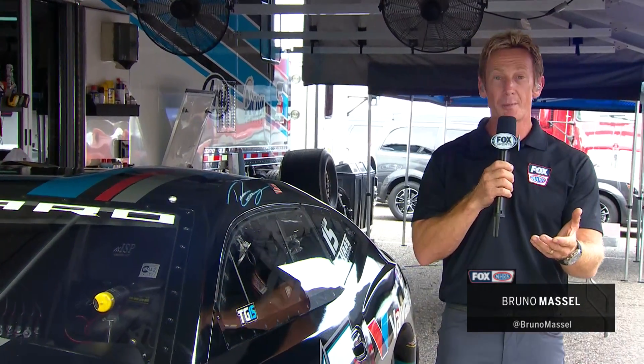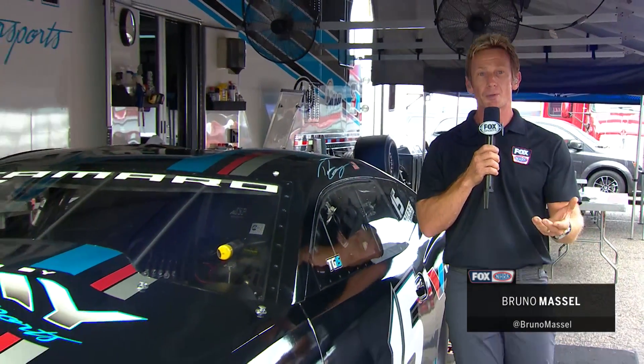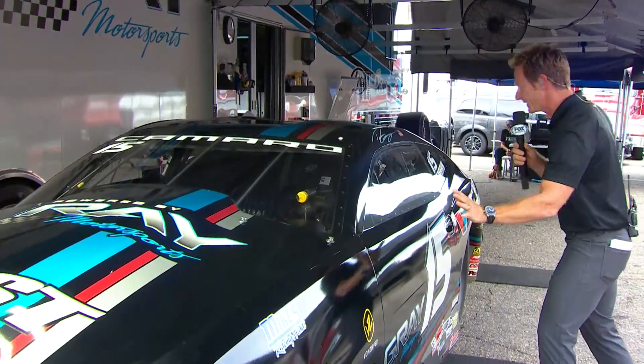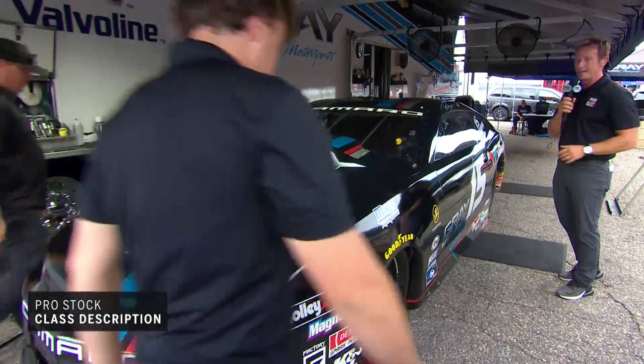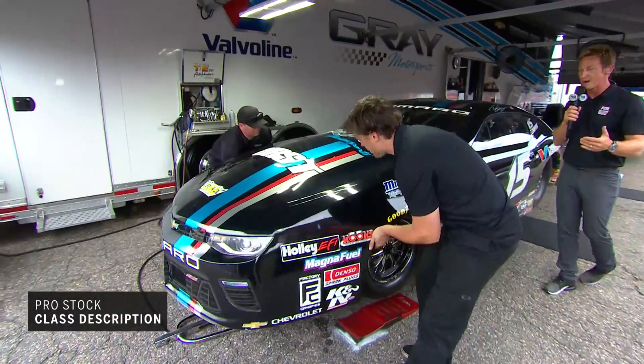In my estimation, the Pro Stock car is one of the most sophisticated vehicles in all of motorsports. The carbon fiber body on these cars is made to closely replicate what you'd see in production. These cars weigh in at 2,350 pounds with a driver in it.